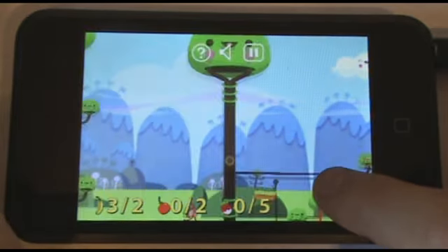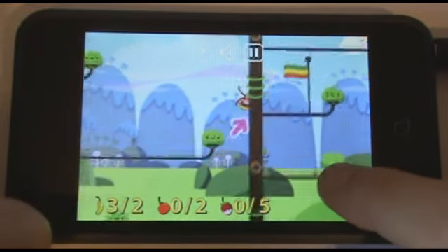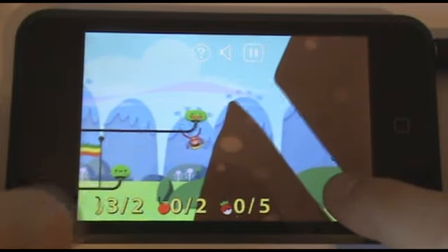As this is RastaMonkey, there has to be some form of reggae soundtrack. The original music created specifically for the game is great and certainly keeps you entertained while swinging and jumping around.